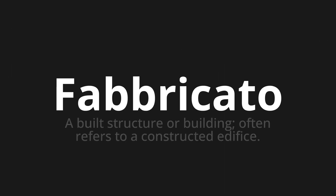Fabbricato, which means a built structure or building, often refers to a constructed edifice.